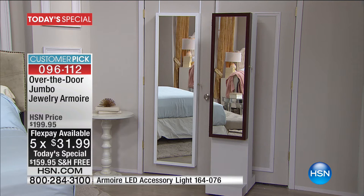Ready for this? When we show you on hsn.com, the original right now has over 4,000 reviews. That is amazing — over 4,000 reviews on the original on hsn.com right now.